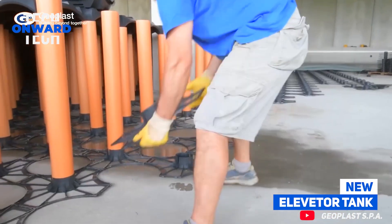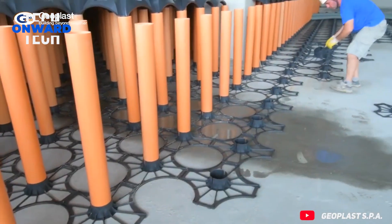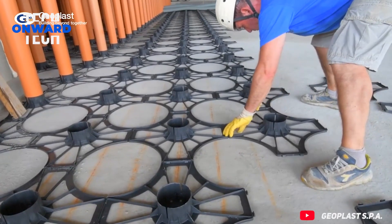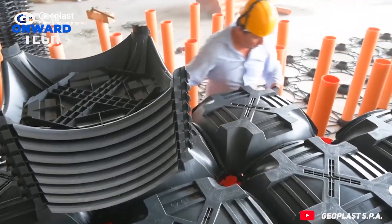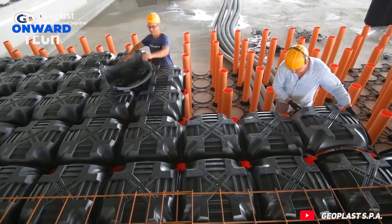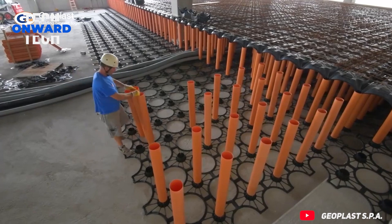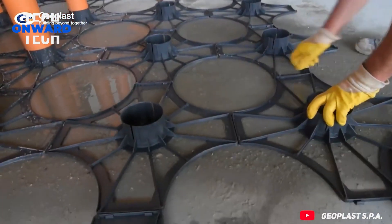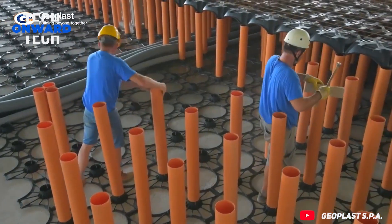New elevator tank. The new elevator tank is a system for the creation of cast on-site accumulation tanks for water storage. The system is composed of lightweight modules for concrete rainwater accumulation tanks poured on site, designed to prevent flooding in newly developed urban areas in accordance with local regulations.